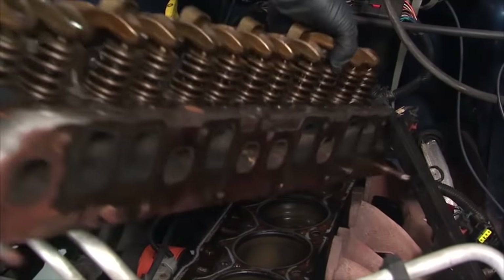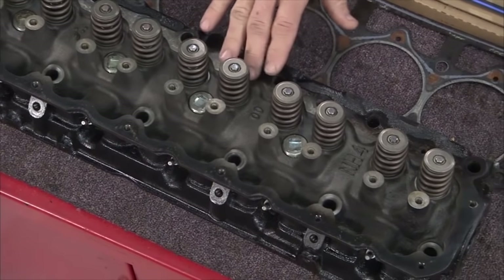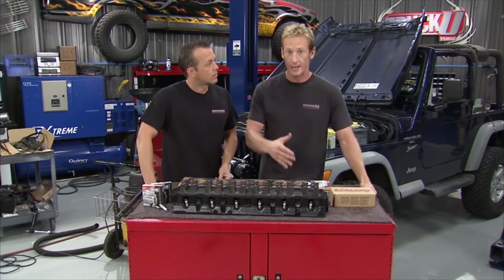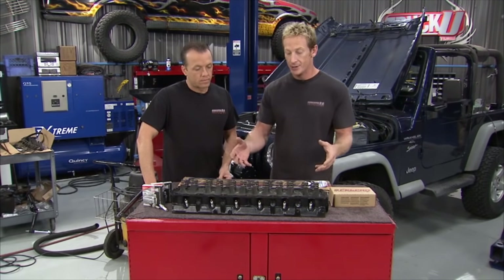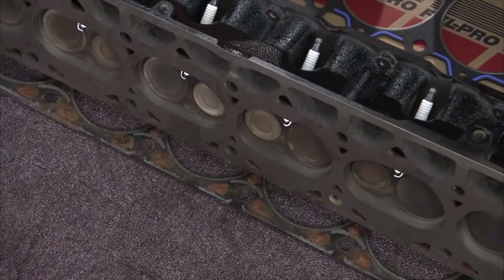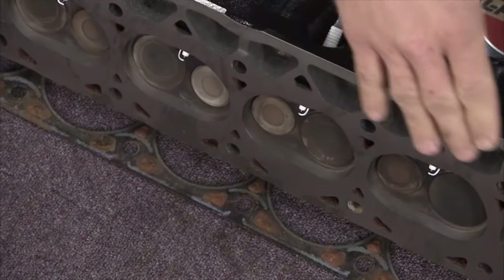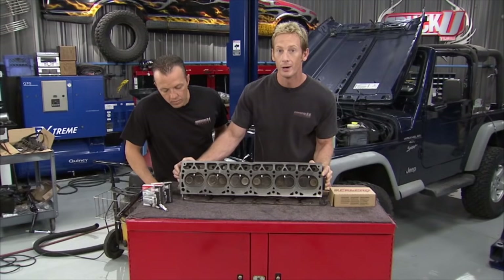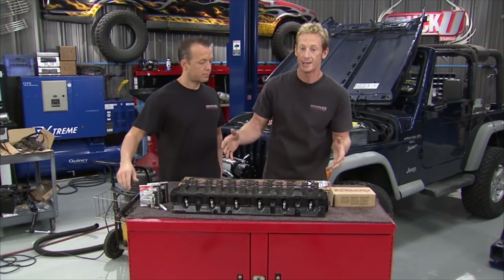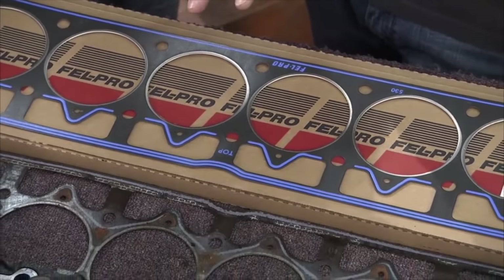The first order of business for our 4.0 liter engine was to go ahead and yank the head off. The valve seals were leaking — if the Jeep sat for a while, you'd fire it up and it would smoke, and that kept recurring. So we took the head to a local machine shop, had them deck the head on the back side, put in new valve seals, and make sure all the valves sealed up properly.